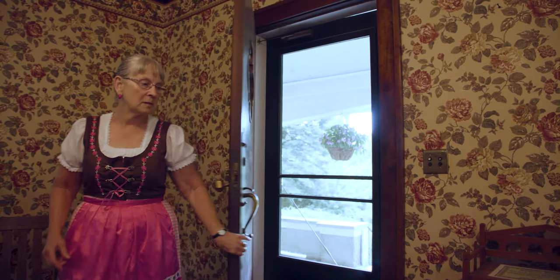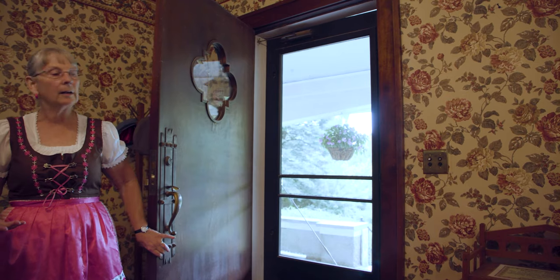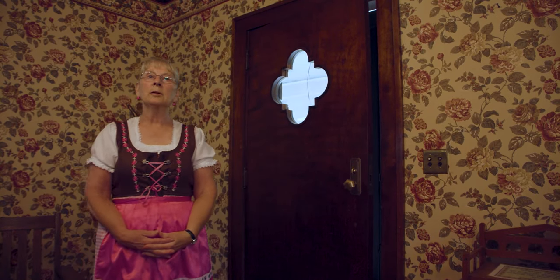As we step into the house, the thing that first amazes me is the wonderful construction. It was built in 1916, but look at the doors. Every door in the house swings like this. There's been no cutting from the top or the bottom. It's very well constructed.